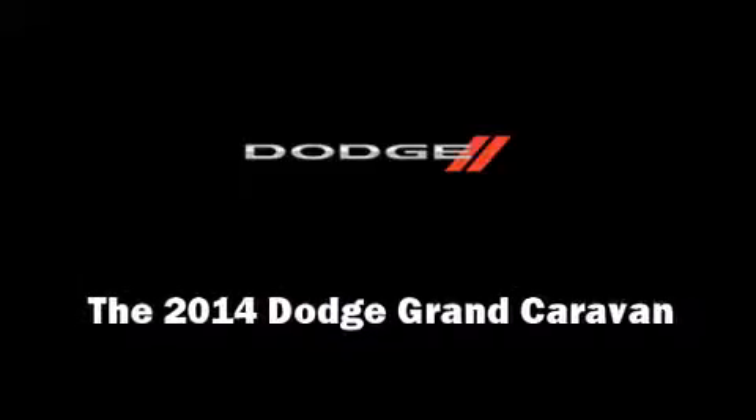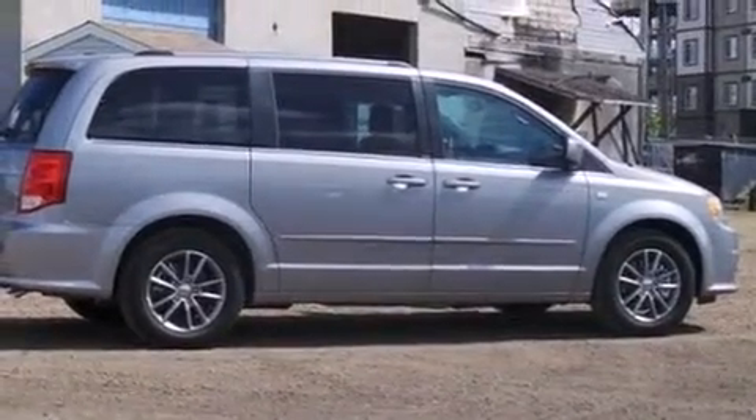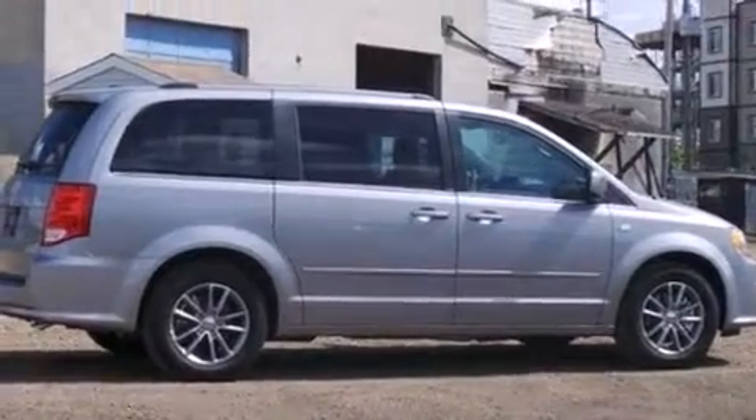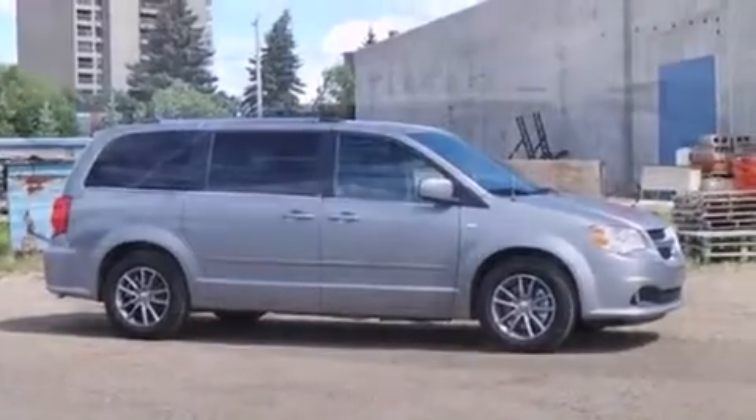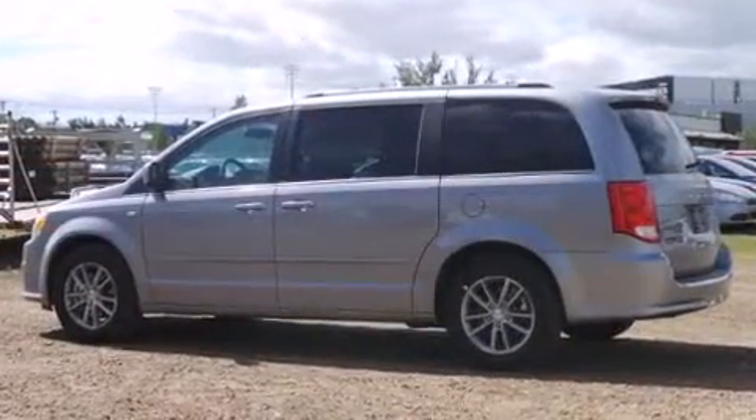Discerning drivers will appreciate the 2014 Dodge Grand Caravan. Under the hood, you'll find a six-cylinder engine with more than 270 horsepower. And for added security, dynamic stability control supplements the drivetrain.